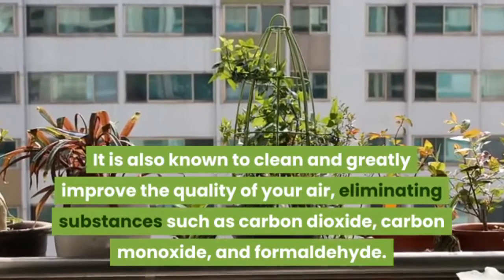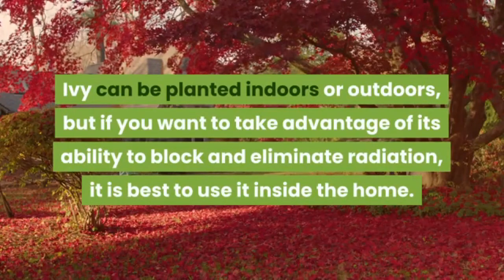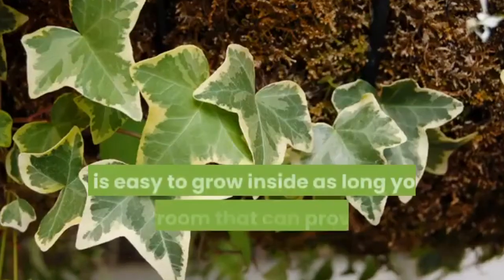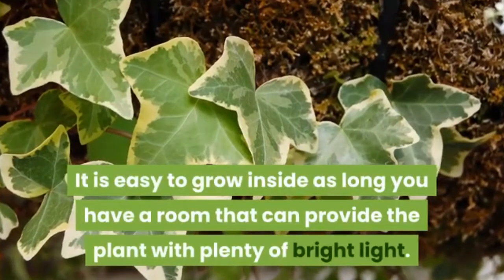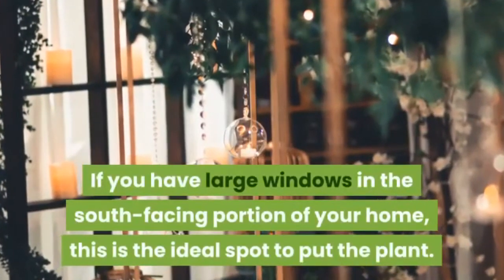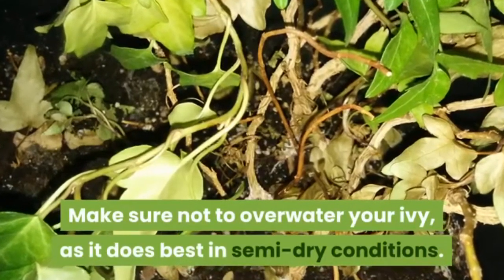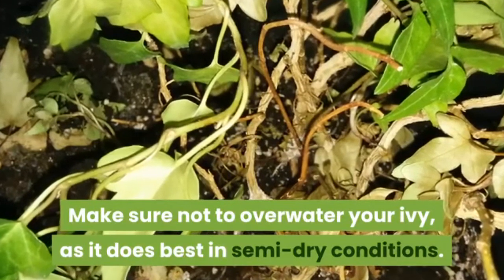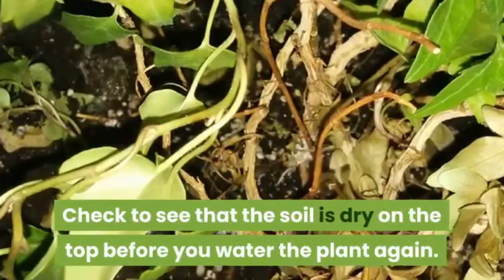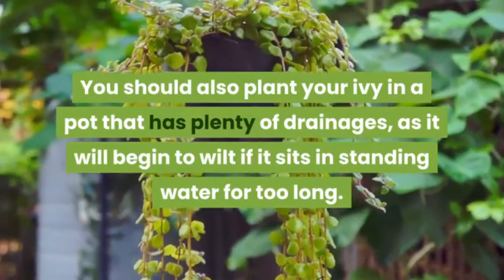Ivy is also known to clean and greatly improve the quality of your air, eliminating substances such as carbon dioxide, carbon monoxide, and formaldehyde. Ivy can be planted indoors or outdoors, but to take advantage of its ability to block radiation, it is best used inside. It is easy to grow indoors with plenty of bright light — ideally near south-facing windows. Make sure not to overwater, as ivy does best in semi-dry conditions, and plant it in a pot with plenty of drainage.